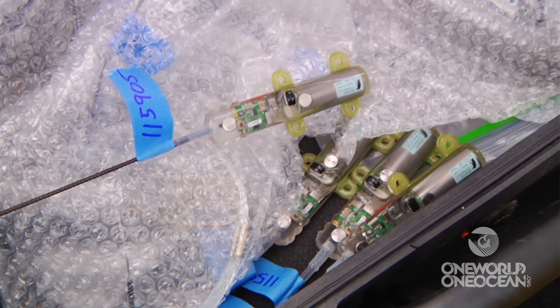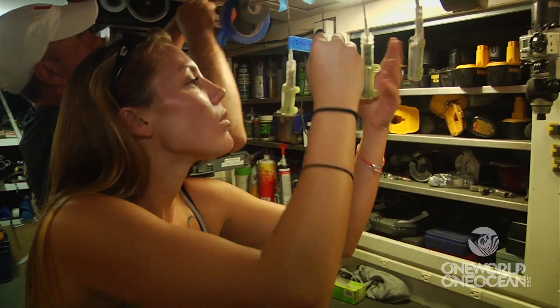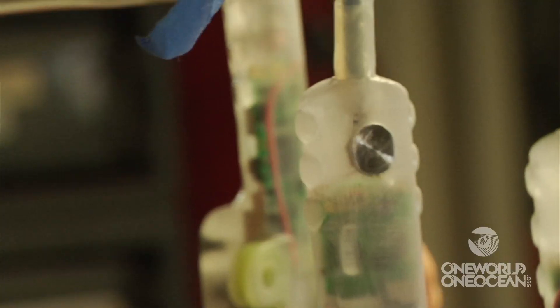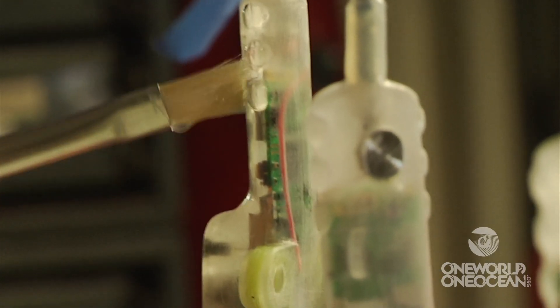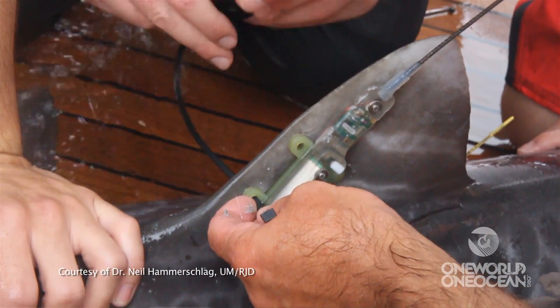This is a SPOT tag — SPOT stands for Smart Positioning and Temperature tag. The first step when we get these satellite tags is to sand them down and paint them with a silicon-based anti-fouling paint called Prop Speed. That's to prevent any sort of algae growth on the tag, so the algae doesn't cover the sensors.